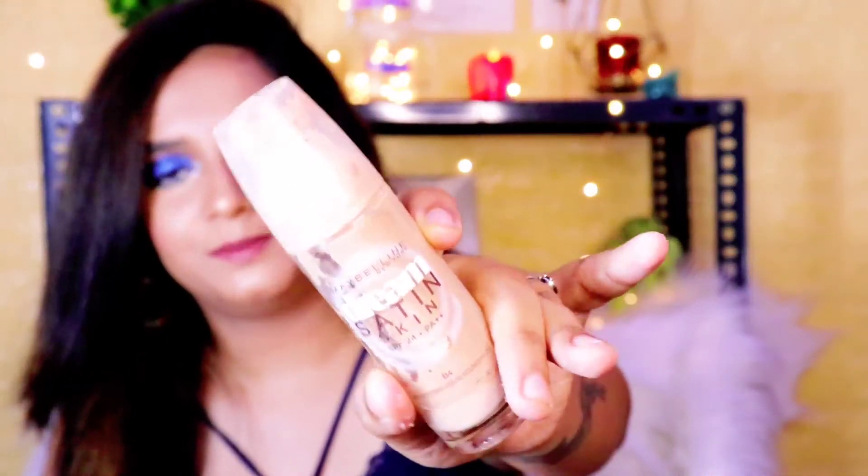First of all, let's talk about the base products. I have two Maybelline foundations here. This is the Maybelline Dream Satin Skin SPF 24 foundation, and this is the Maybelline Fit Me Matte Plus Poreless foundation, which is an evergreen foundation that has been in the market for many years. Fit Me is very famous. I bought the Dream Satin Skin foundation in my initial days — it's been about 3 years. I would rate it 5 out of 10 because I don't like this foundation. It is very cakey on my skin. I have blended it with a blender and it doesn't look realistic — it looks fake.